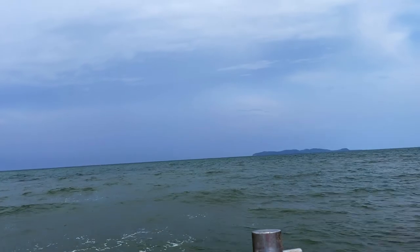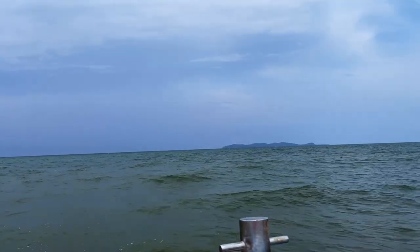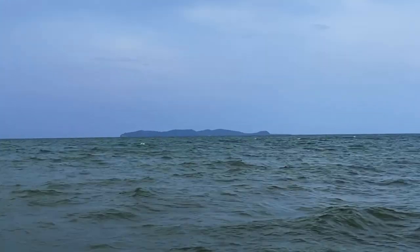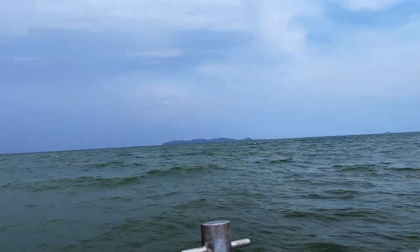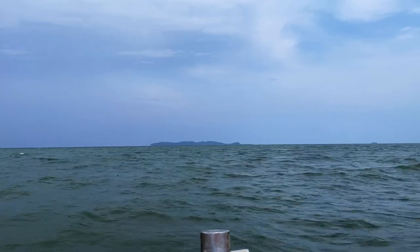We'll see what happens when we get on the boat. There's a little bit of swell and a fair bit of onshore wind, but the part of the island we're staying on is on the western side so it'll be protected from this easterly. That's the island over there. Apparently it takes 20 minutes to get there. There's a bit of wind swell so we probably won't be going too fast. More video later when we get there.